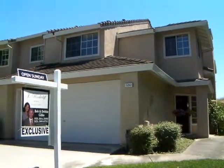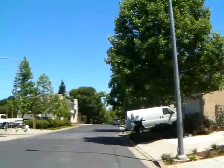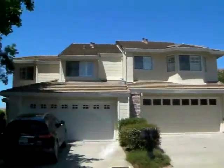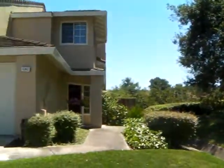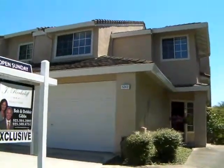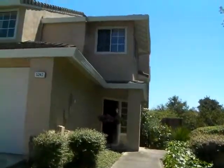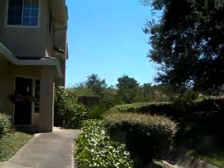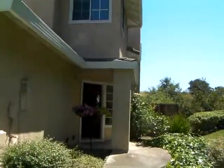Hello, welcome to 5242 Pebble Glen in Concord. This is a wonderful townhome in the very desirable Live Oak community — one of the most desirable communities in the whole Concord-Walnut Creek area. These homes typically sell very quickly, in part because of such a low HOA, and the community takes really good care of the properties. People just love moving here.